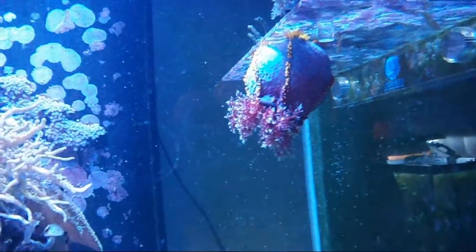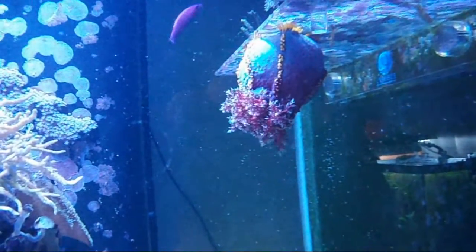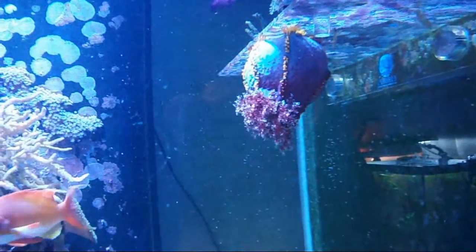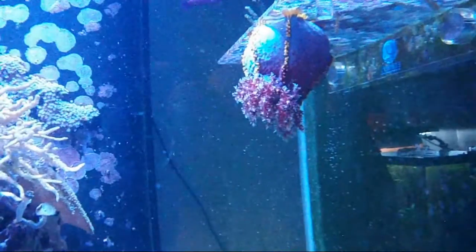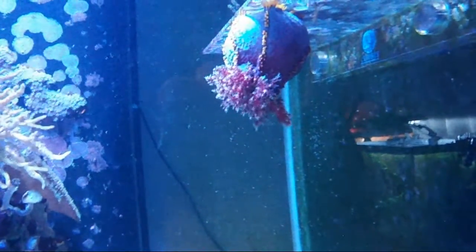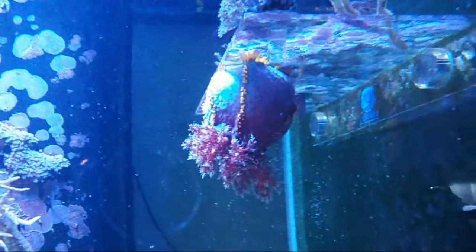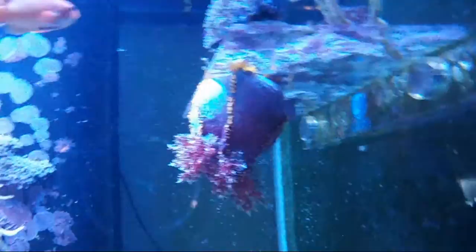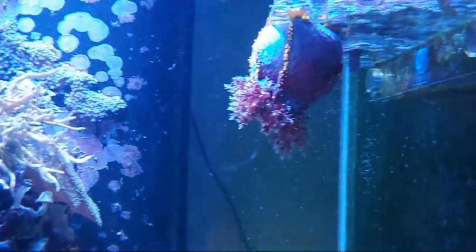Some danger signs with a sea cucumber — I say danger because sea cucumbers are toxic when they die or when they're highly stressed. You want to look out for it dropping those feeding appendages. That's not a complete sign that you need to remove it, but it is a sign of stress. It can grow them back, just like when a feather duster worm loses its head. But it's a sign that something's wrong. The other sign is when they begin to shed their outer skin — when that happens, it's really just time to remove it from the tank before it becomes a hazard.